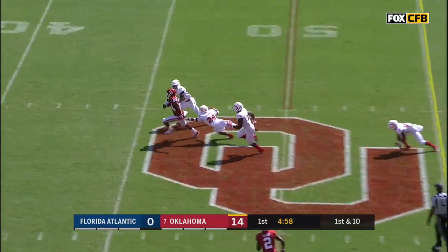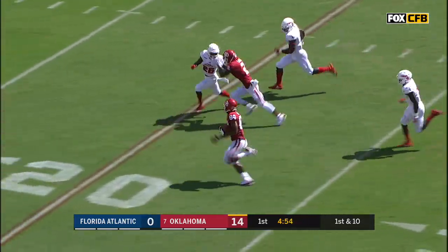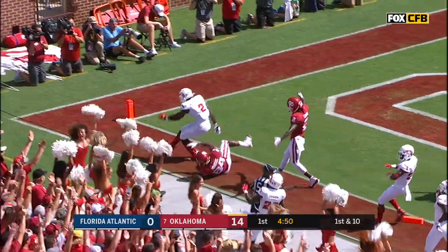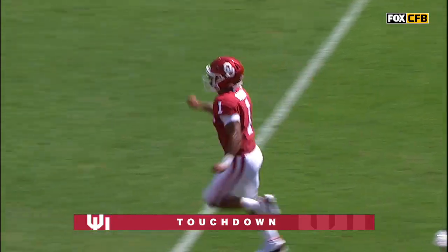And it's caught over the middle. This is Lee Morris, still running. Look at Morris. Can he get a block at the 10? Stiff arm. Touchdown OU. 65 yards.